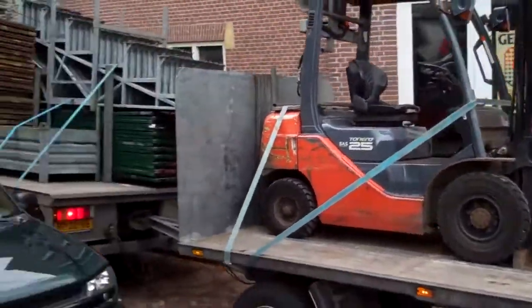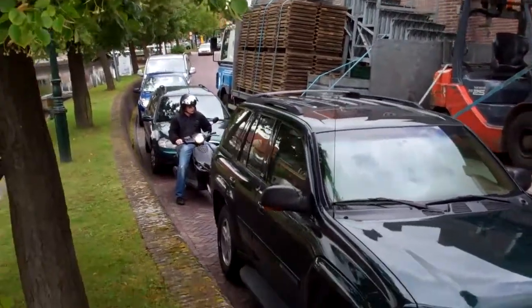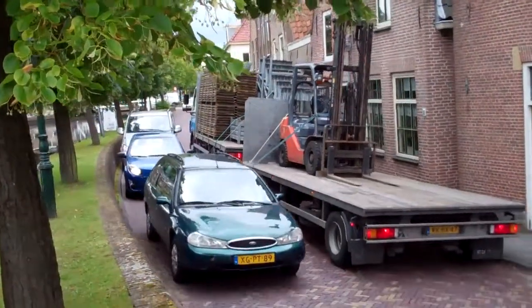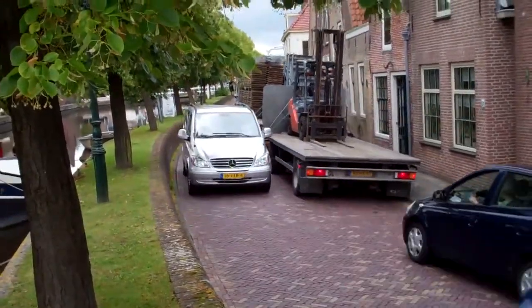Toyota. My Toyota is fantastic. Well, it just fits. Watch out for the mirrors — yeah, it just fits, no problem.